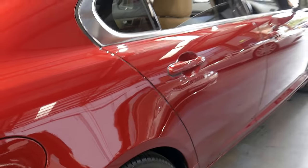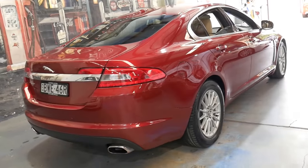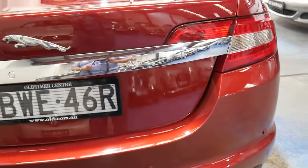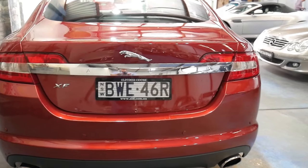It's got the original two remote keys and the original wheels. It was owned by an elderly person, so there are a couple of little marks on the front and rear bumper bar, which we're going to have professionally repaired.